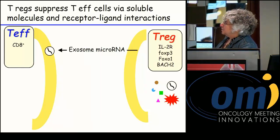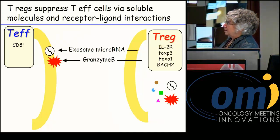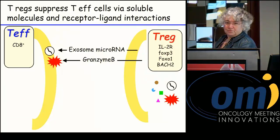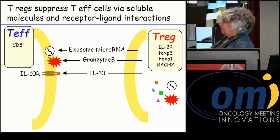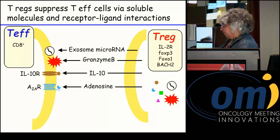Tregs produce exosomes that contain microRNAs — Let-7 is one involved — which downregulate and suppress proliferation and activation of T effector cells. Granzyme B, normally released by T cells to kill target cells, is also released by Tregs and passed on to T effector cells, killing them. T regulatory cells also release IL-10, and since many T effector cells have an IL-10 receptor, this polarizes toward a tumor-promoting phenotype and downregulates the CD8's ability to kill tumor. Adenosine, also released by Tregs, is another suppressive molecule that blocks T effector cell function.